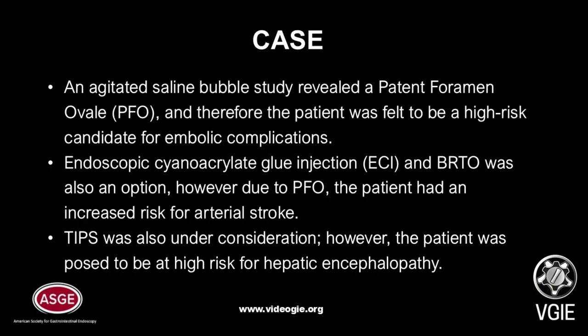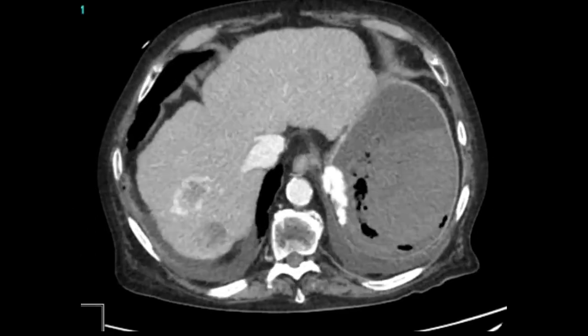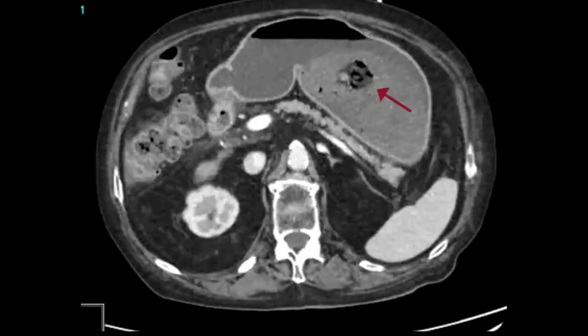The TIPS procedure was also under consideration, but given the patient's age, high risk for encephalopathy, and the need to be on anticoagulation, this was not pursued. Ultimately, we decided to proceed with EUS-guided coil ablation after discussing risks, benefits, and alternatives with the patient. On cross-sectional CT, we can see the presence of a large GOV-2 gastric varices.